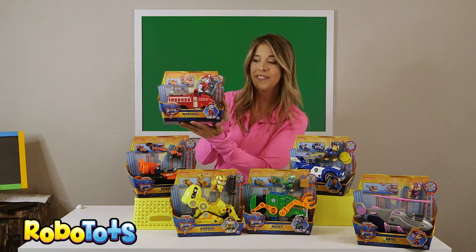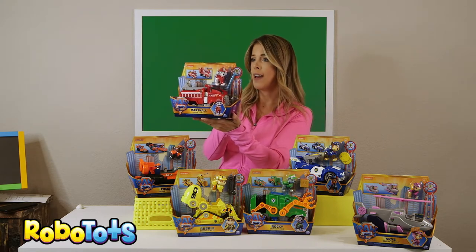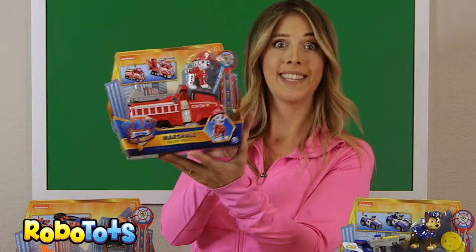You like Marshall too? Check this out — this is the deluxe vehicle and it's got a launcher too. This looks super cool.